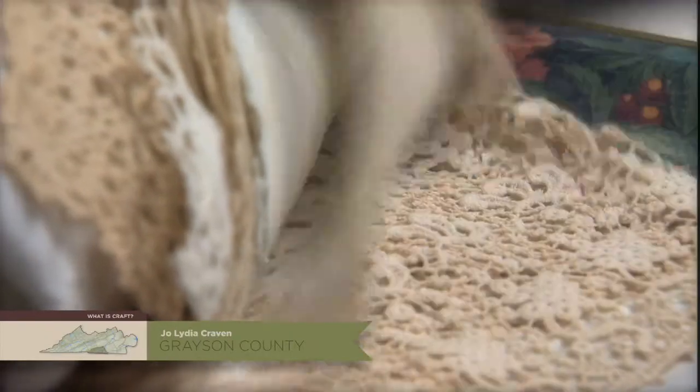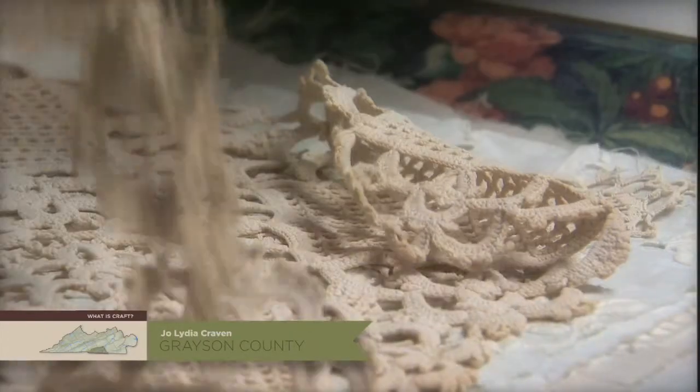They're not getting a copy, or a reproduction, or a thing that I do constantly. They're getting something that I just thought of at 10 o'clock that morning.